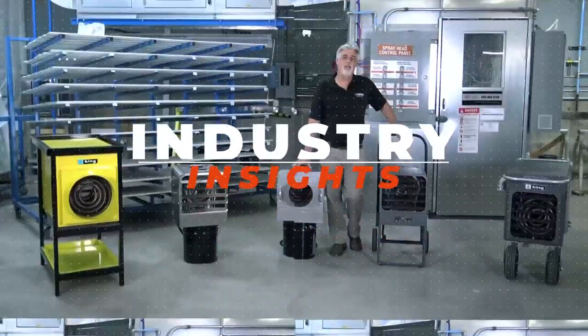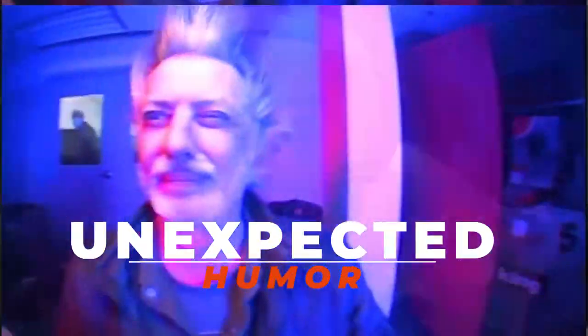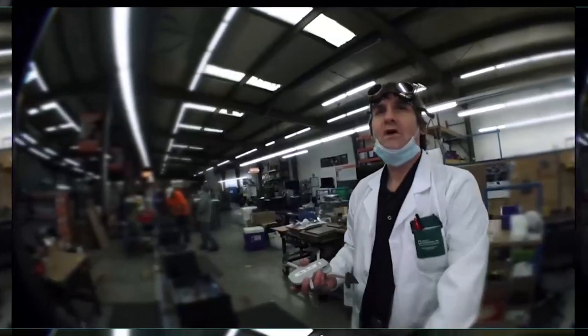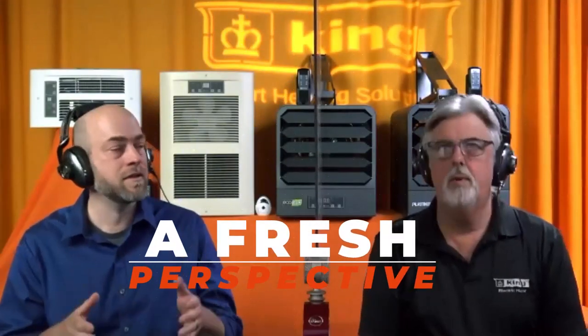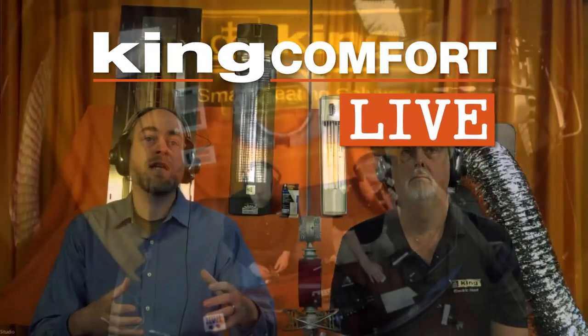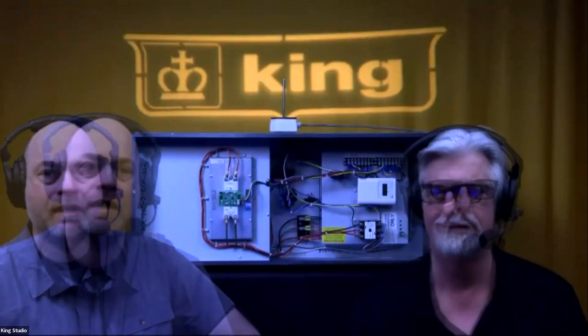Hey, coming to you live from Seattle, Washington and the King Comfort Live Studios, where we feed your brain and push your patience. Let's introduce you to the kings of the Picawatt Palace and your masters of performance selling — Ron Motto and Brad Wilson. It's good to be back. King Comfort Live, welcome back everybody.